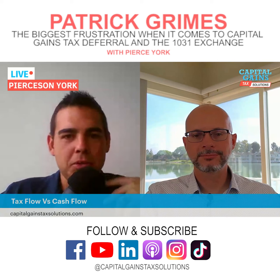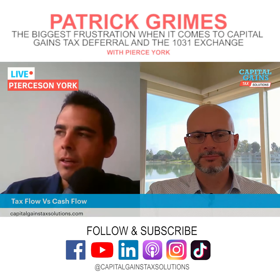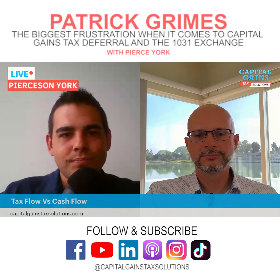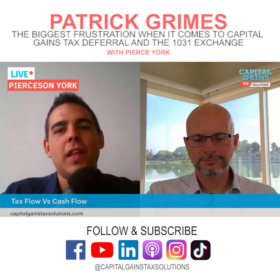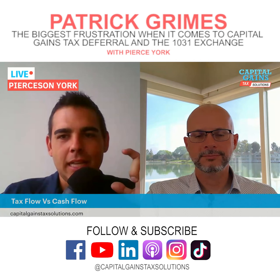If you're getting hit 30% every time your investment is liquidated — you're paying 37% in California, or at least 23% with the Obamacare surcharge even in no-income-tax states like Florida — that's a big hit every single time. When you can defer that and increase compounding exponentially, the tax flow is really important as well.